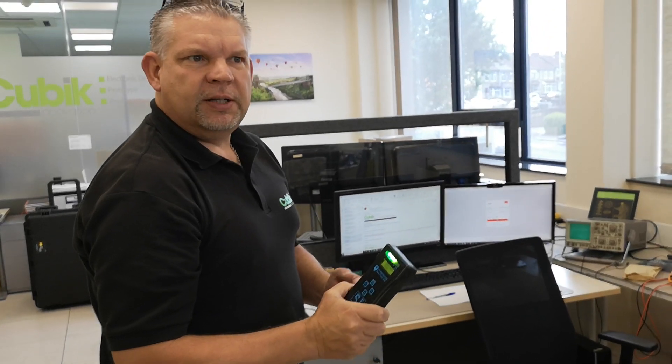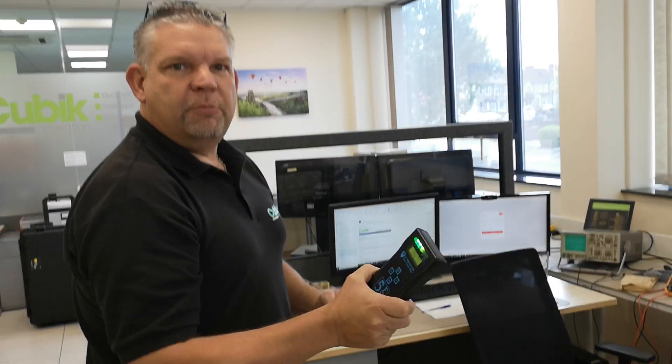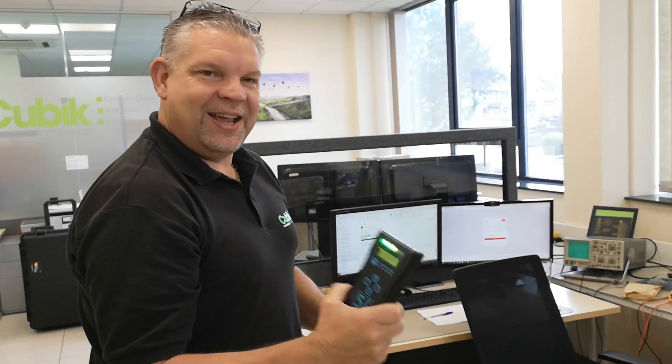It was about 70 quid, just bought online — used for door openers in places like Morrisons. There you go.